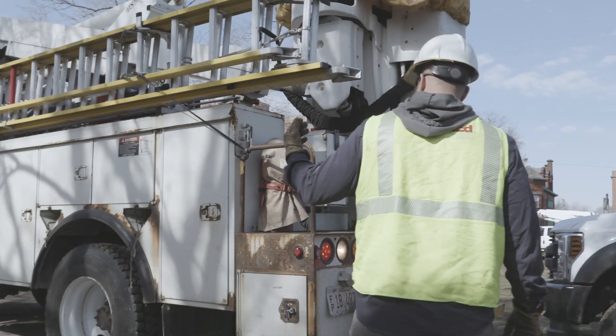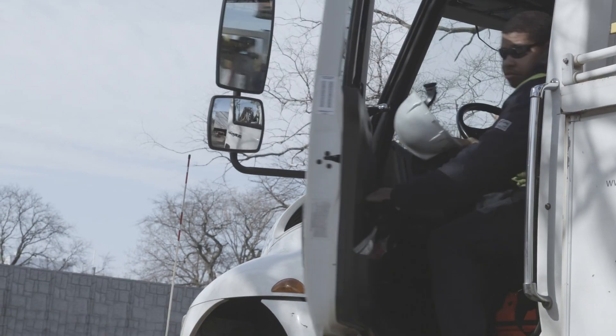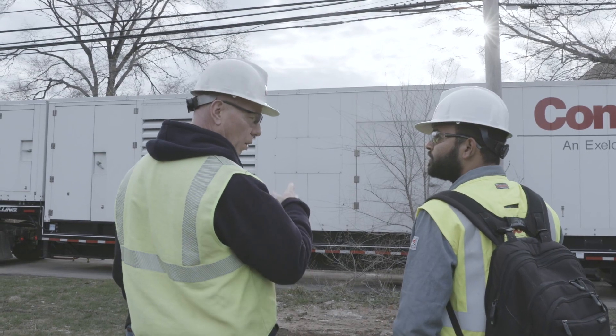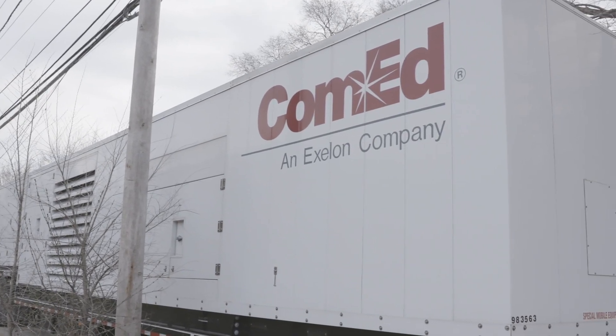The idea behind it is to create our own microgrids. All that we're doing is really showing that we can supply the power to them locally here from this generator and from the battery energy storage.